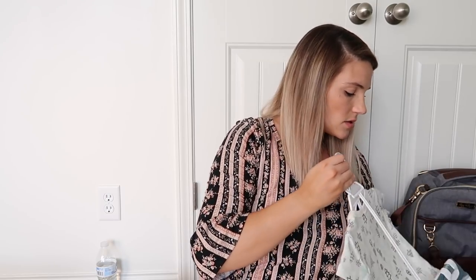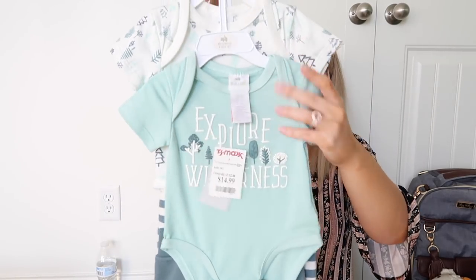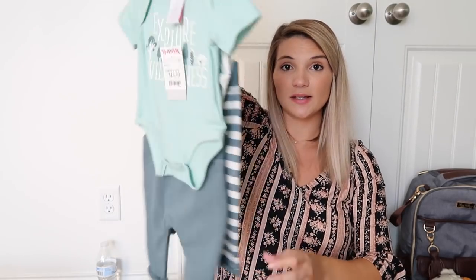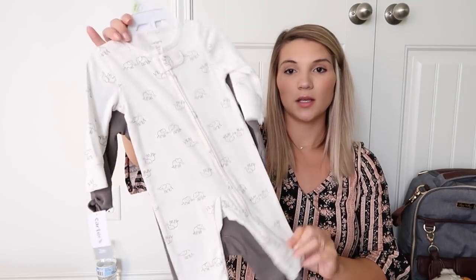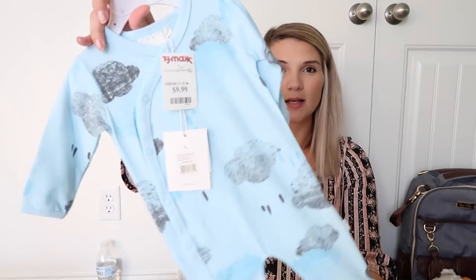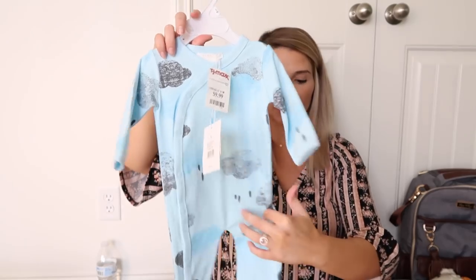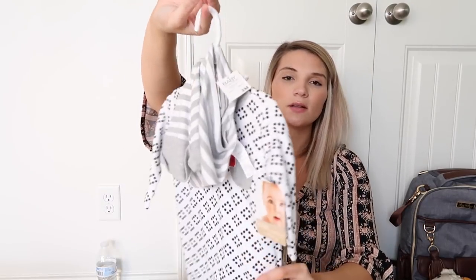This next one from TJ Maxx is one of my favorites — it's so cute. It says 'Explore the Wilderness' and came with two little onesies and two little pairs of pants. Then another little pack of onesies from Kohl's. And then some little sleep sacks that say 'Little Peanut' from TJ Maxx — the material is super stretchy and I'm obsessed with it. Then there's a little set that says 'Nap So Hard' — it comes with a pair of pants, a little romper, a bib, a hat, and a pair of socks, and it was on sale for $10 from TJ Maxx.